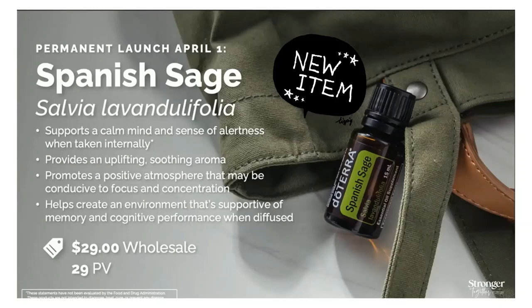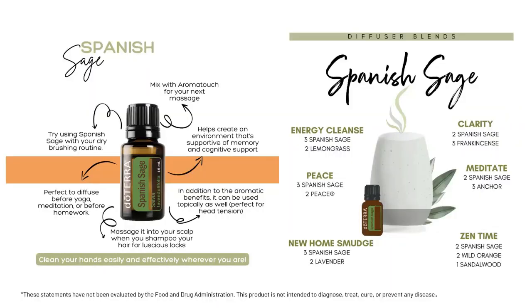Spanish Sage is $29 at wholesale price and $38.67 retail. This is brand new and available to you — I'm putting this in my order today.